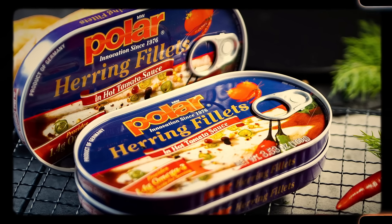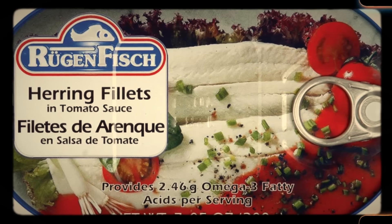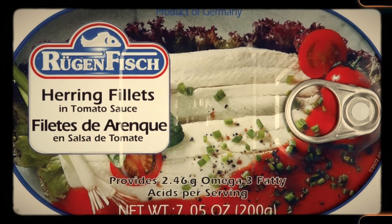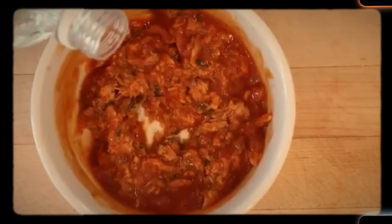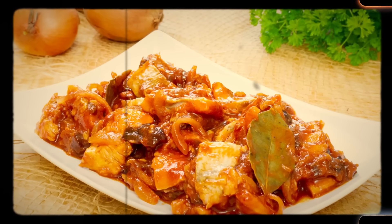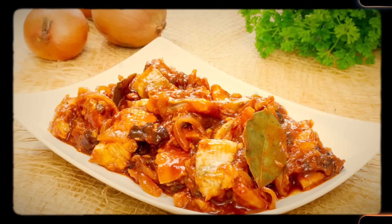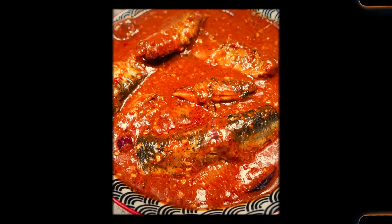Number 4: Tinned herring in tomato sauce and tomato sandwiches. In the 1960s, these gained popularity for several reasons. Tinned herring in tomato sauce was a convenient and easy food option — the herring came packed in a flavorful tomato sauce, making it ready to eat straight from the can. The combination of the slightly salty fish and the sweet, tangy tomato sauce was both tasty and appealing. Additionally, tinned herring was affordable, making it accessible to many households. People often served it with bread or crackers, sometimes adding herbs like parsley for extra flavor.